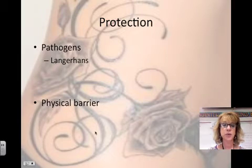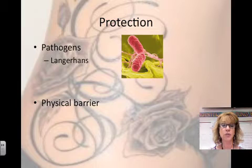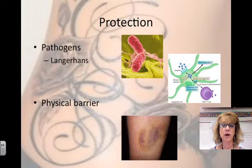Your skin provides protection. First of all, it is a barrier from pathogens. Things like bacteria and viruses oftentimes cannot penetrate your skin. Your Langerhans cells in the skin are the first thing to attack viruses. In addition, your skin is a physical barrier against bumps and injuries.